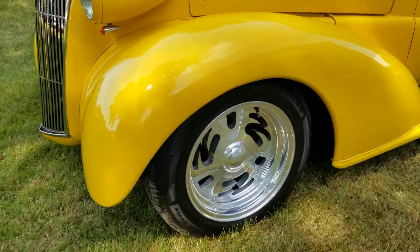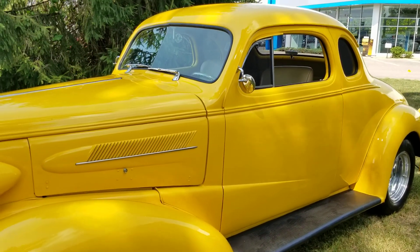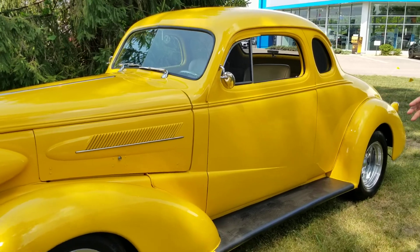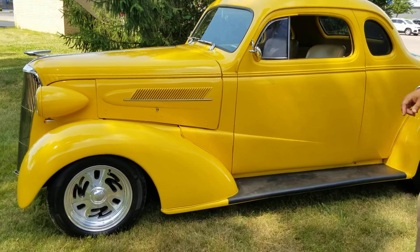It runs and drives very well. 350 crate motor, 350 trans, fat man setup in the front end, and air conditioning that blows ice cold.